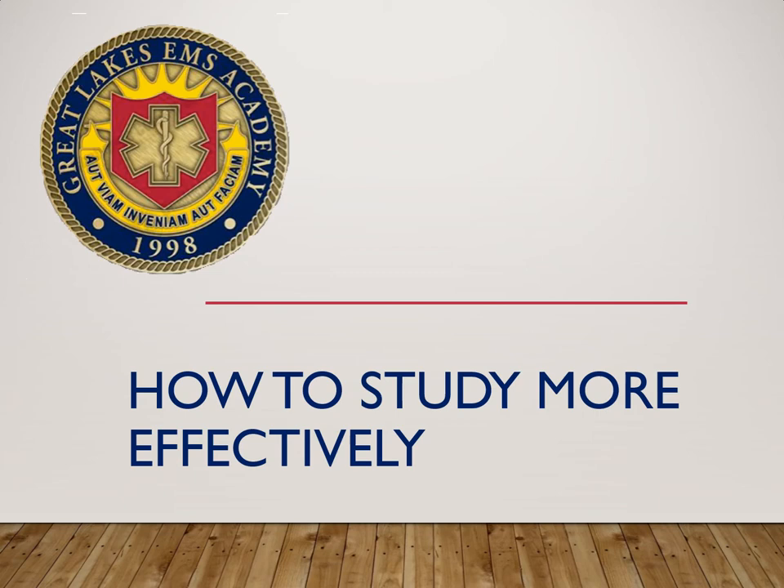This is the 'How to Study More Effectively' PowerPoint presentation. I've been doing this for the last few years with all of the paramedic courses, and I also do it with the EMT courses when I'm in charge of them. I think it's pretty helpful to hear from me and maybe from fellow students some points on how to study.